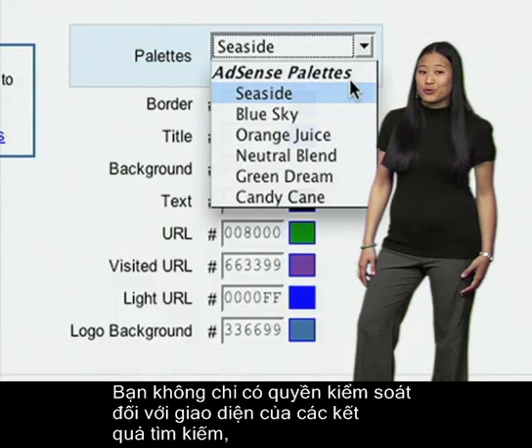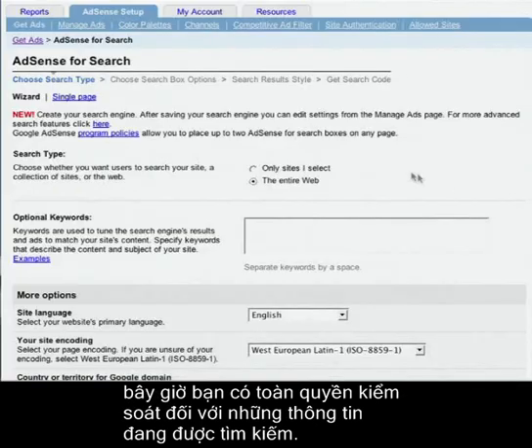Not only do you have control over the look and feel of your search results, you now have full control over what's being searched.